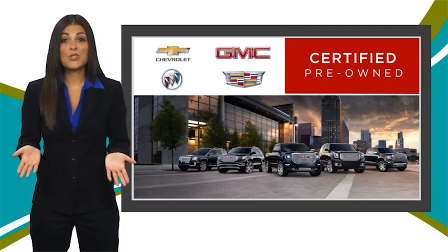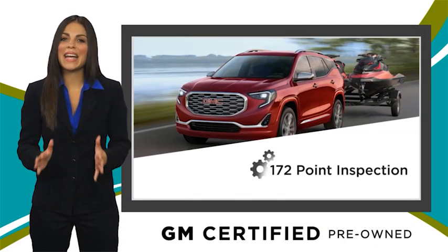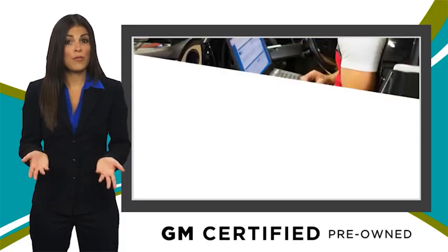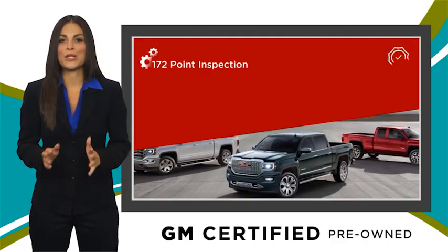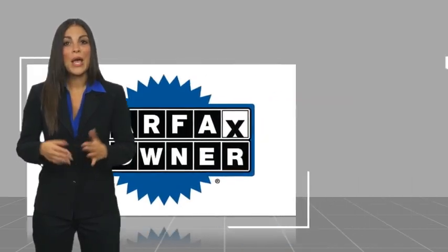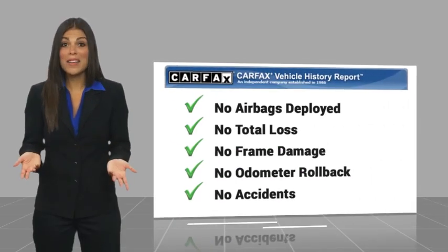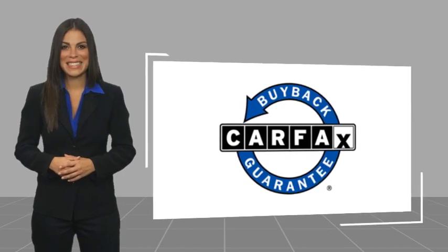A GM certified used vehicle can deliver more satisfaction and certainty than any ordinary used vehicle. With our thorough inspection, GM warranty, free vehicle history report, and more, you can expect it all from a GM certified used vehicle. GM certified means no worries. This is a one-owner vehicle with a Carfax vehicle history report. Be sure to find a complimentary copy of this report online or contact the dealership. This vehicle qualifies for the Carfax buyback guarantee.